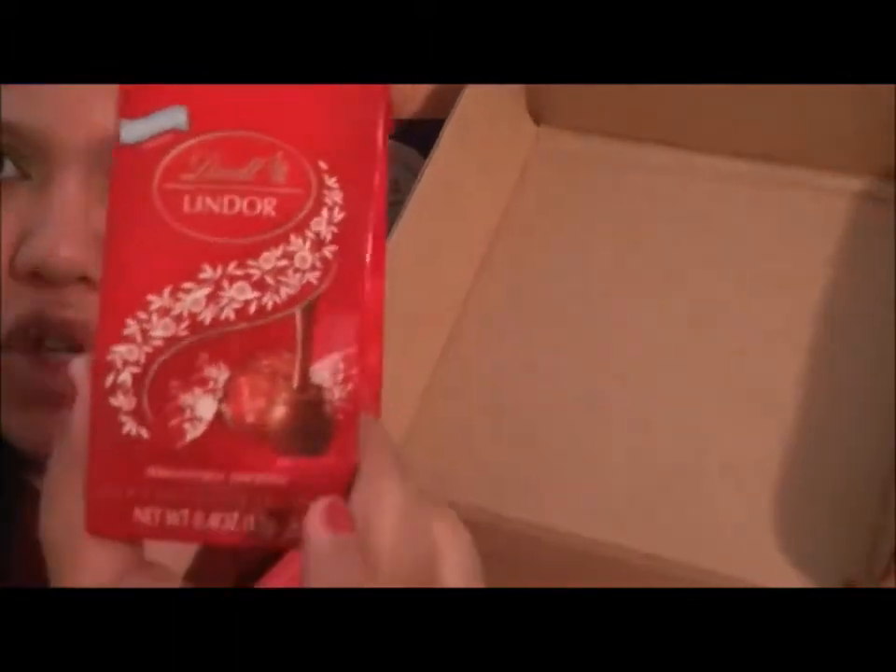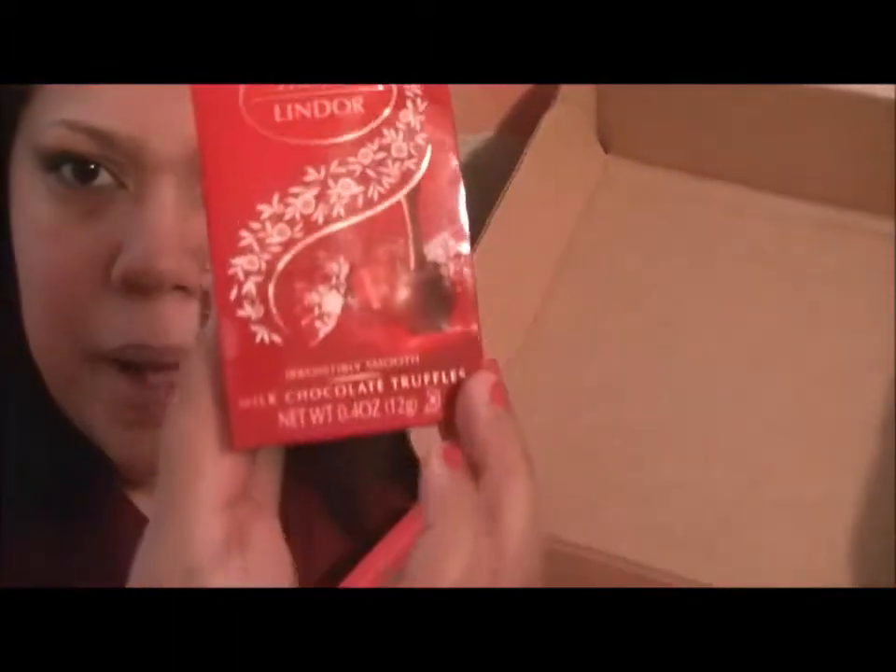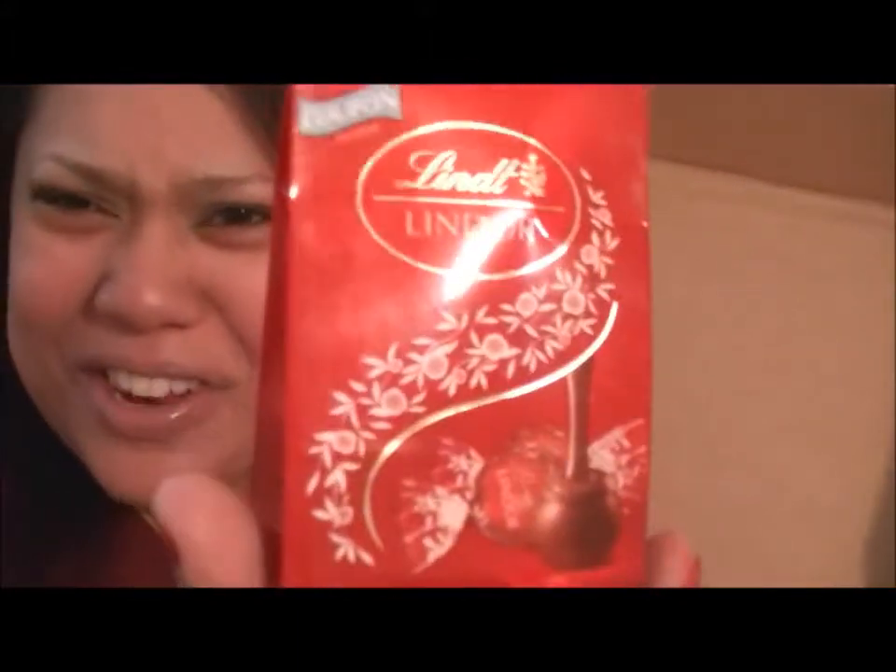And then the next thing here is the Lindt truffle milk chocolate truffles. These are very popular — I'm sure many of you have tried these before. They are really delicious.